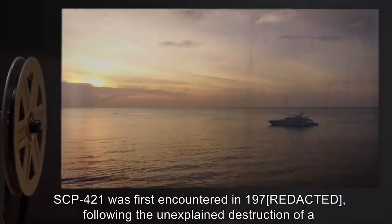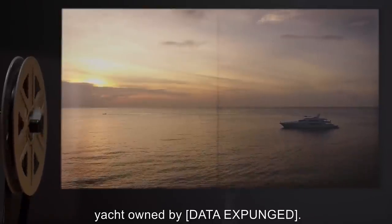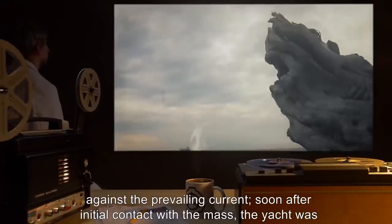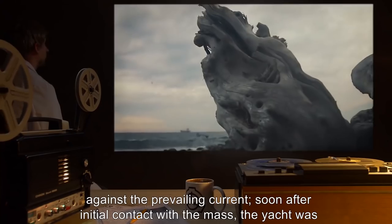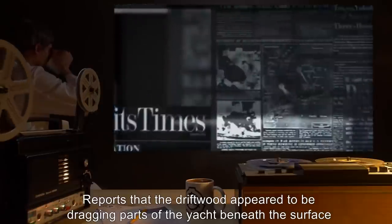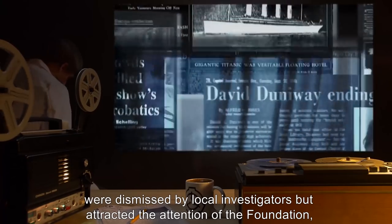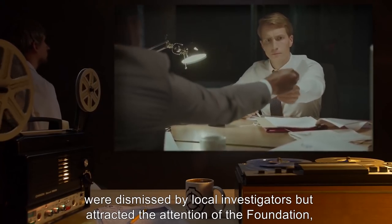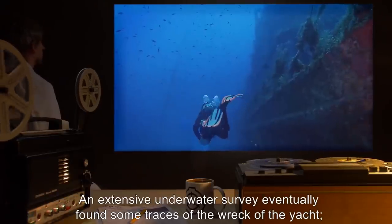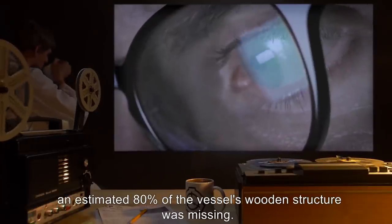SCP-421 has also been recorded assaulting ships with the shoal, typically ramming against a single point below the waterline until the target capsizes before stripping the vessel of all wooden components within reach. SCP-421 was first encountered in 1970 following the unexplained destruction of a yacht owned by [DATA EXPUNGED]. Survivors reported sailing through an unexpected mass of driftwood that appeared to be moving against the prevailing current. The yacht was holed and rapidly began to sink. Reports that the driftwood appeared to be dragging parts of the yacht beneath the surface were dismissed by local investigators but attracted the attention of the Foundation.